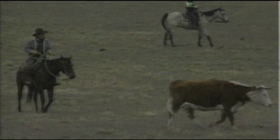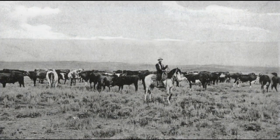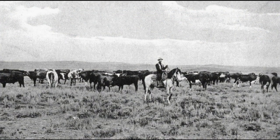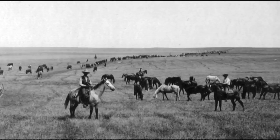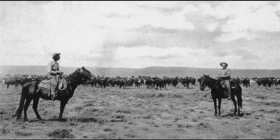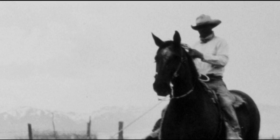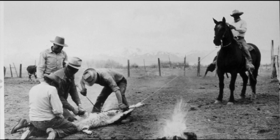But before fencing was completed, there was one last big roundup on the open range in 1902. Roundups were when cowboys from different cattle companies worked together to find and gather up several thousand head of cattle from each company. As cattle grazed on the open range during the year, one company's herd got mixed with another. During the roundup, cowboys needed a way to tell who owned which cattle.